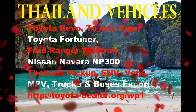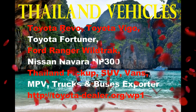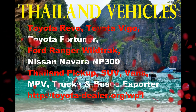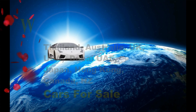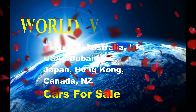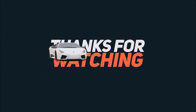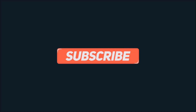We offer a full range of Thailand vehicles: Toyota Revo, Vigo, Fortuner, Ford Ranger Wildtrak, Navara, and any Thai pickup, SUV, or truck. We also export from Thailand, Australia, UK, USA, Dubai, Japan, and Hong Kong. Thanks for watching — a like would be appreciated, please leave comments and subscribe as we're adding new videos every day.